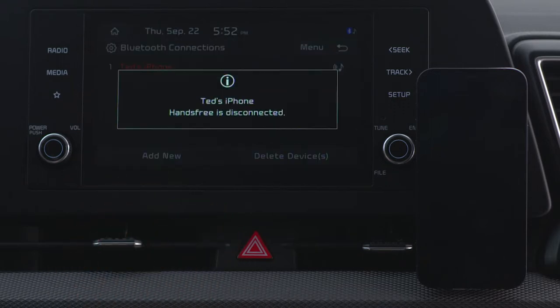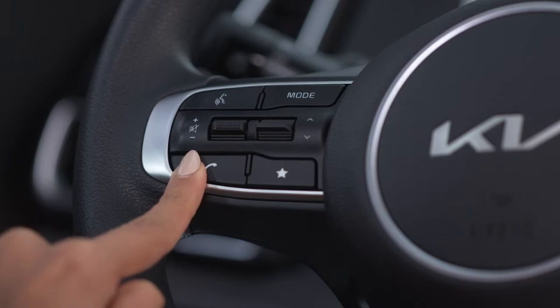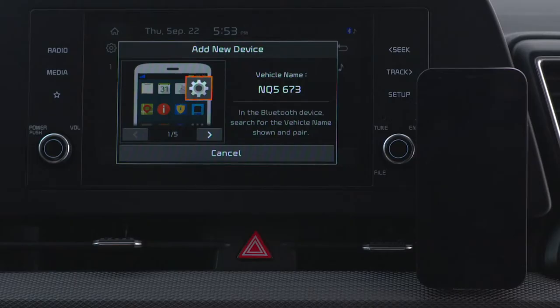If you're pairing a device with your system for the first time, you can also press the Call button on the steering wheel and add the device. Or, alternatively, press Phone on the home screen.